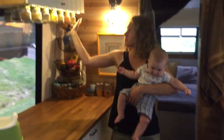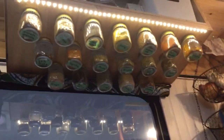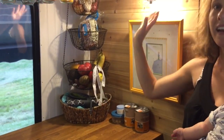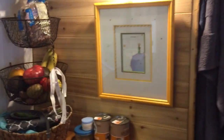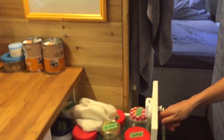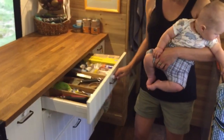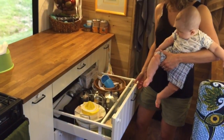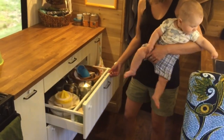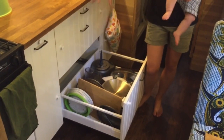Some nice features of the kitchen are these spice jars that are under some food storage — that was a cool Pinterest idea. We've got a fruit and vegetable basket connected to the wall so it doesn't move when we drive. Le Petit Prince, which is Bruno's Bible. Here we have lots of space for food. We've got utensils, salad bowls, plates, glasses, and below we have pots and pans, a blender, coffee grinder, etc.